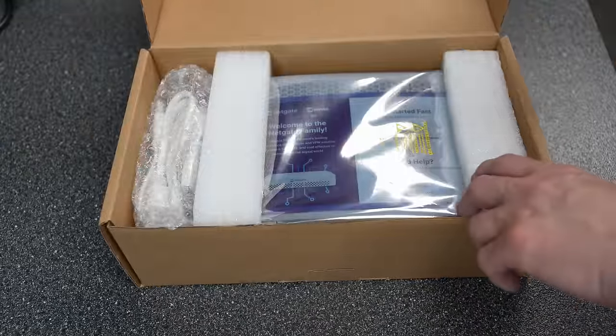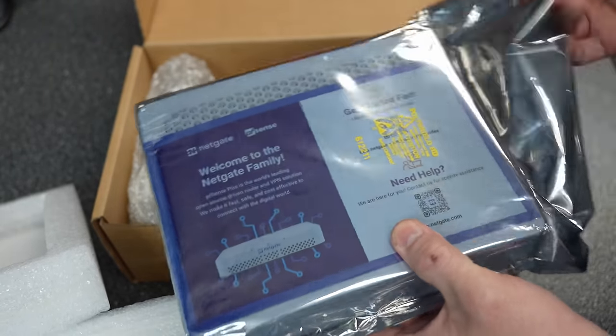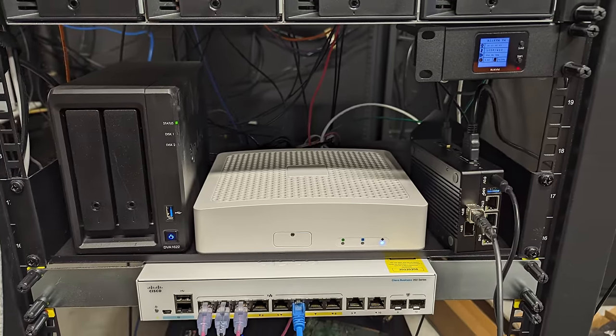This is a NetGate 4200. We've actually bought several of these, but full disclosure up front, this video is not sponsored by NetGate. They have no editorial control over this particular video, but they did in January of 2024 send me a NetGate 4200 that I'm still using in my studio. That's where my review starts, but I'm also going to talk about why we bought several more, including ones we've deployed at clients as a solution.